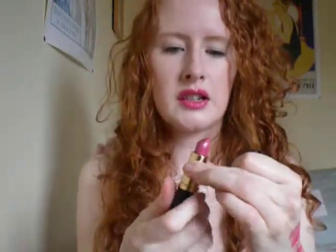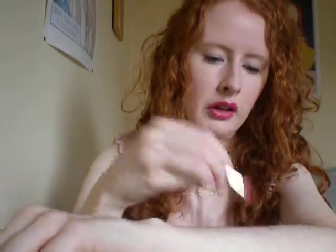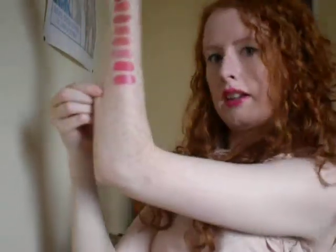Then I've got an Estee Lauder one, and it's not in the packaging with the other one, so I missed it out in our last video with all the other Estee Lauder. This is Candy — so it should have been in that video, but I made a mistake. That's Candy.